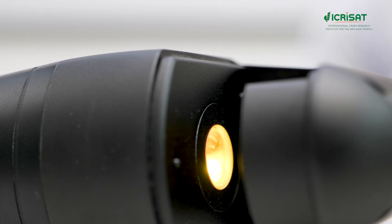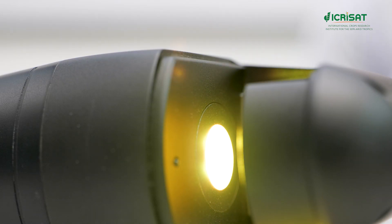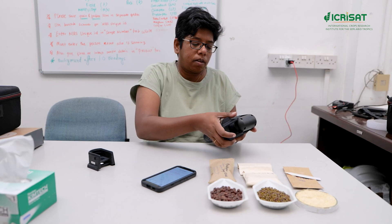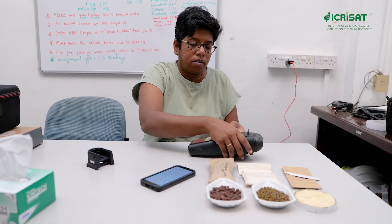ICRA-SAT revolutionizes the assessment of nutrition levels in food grains through sensor-based technologies. From proteins to carotenoids, pulses to cereals, our handheld portable NIRS devices and predictive models offer a transformative solution.